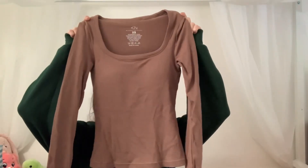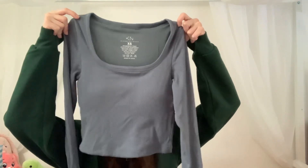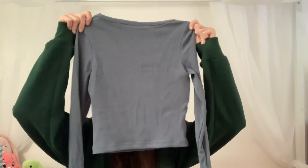Next I got two tops from Classy Network that are kind of similar but also different. The first one is this square neck top that is a mauve color and it is their full length long sleeve. The next one is also a square neck long sleeve top but I got this one in blue and it's also a more cropped shirt.